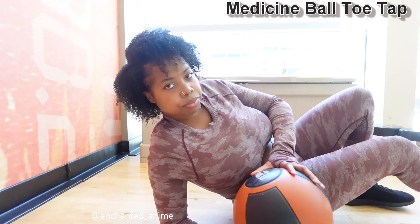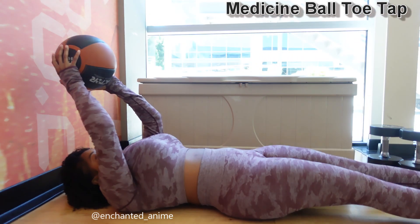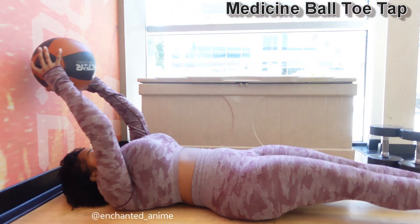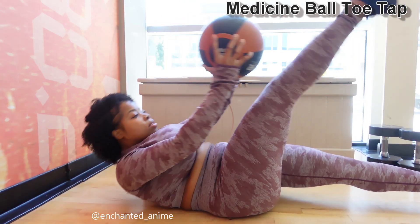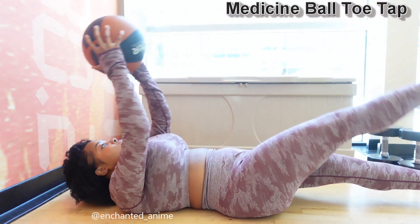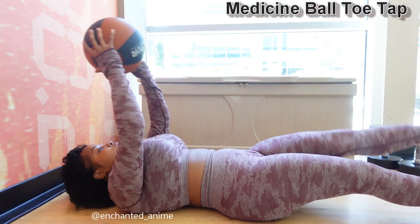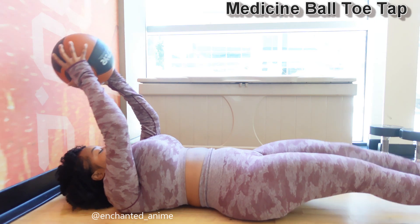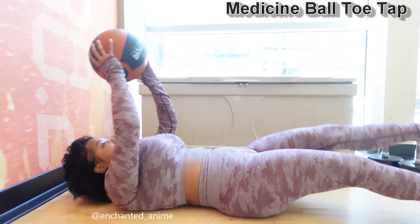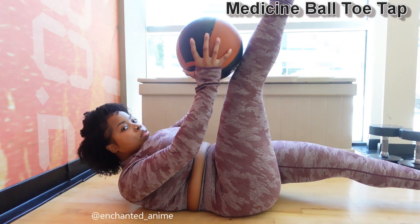Now we're going to start the Medicine Ball Toe Tap. I love this one. This is where we're laying down — we're more comfortable and it's kind of like relaxing. You just want to tap the ball to your legs. Sometimes I didn't make it all the way to the leg because my abs were killing me, but even if you can't make it to your legs, get as close as possible — still very effective. This really helped cinch my muffin top. My muffin top used to be bigger, but if you lay down, look at it — gone. So the workouts are working out, right?